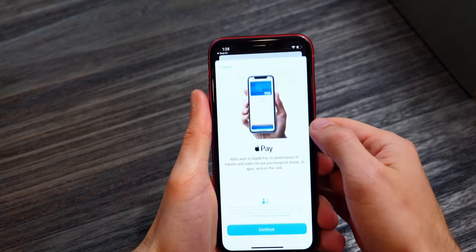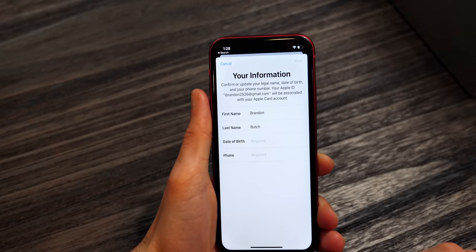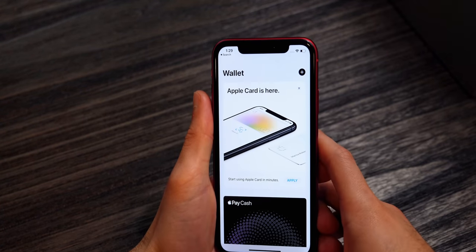First things first, applying for the Apple Card itself is stupid simple. All you need to do is go to the Wallet application on your iPhone, tap the little plus button, and choose Apple Card. You fill out your details and you will instantly get an offer with your credit limit and your APR. If you accept that offer, that's it — you're approved. You have your Apple Card and you can use it instantly.